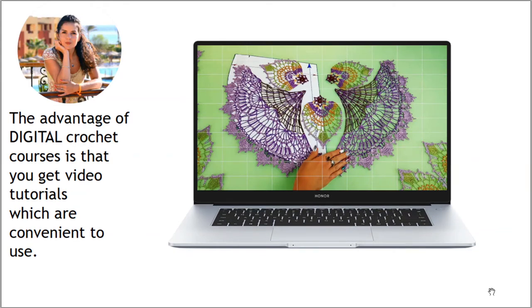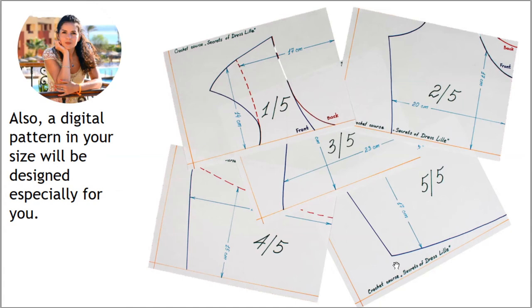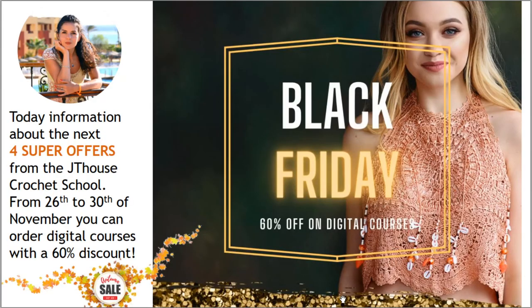The advantage of digital crochet courses is that you get video tutorials which are convenient to use. In those videos you will see how to create your beautiful project from the first loop to the last stitch. You will also see a lot of nuances and secrets. I am sure all these videos will help you create a perfect project, and the digital pattern in your size will be designed especially for you. Now you know all the information about our new super offers!